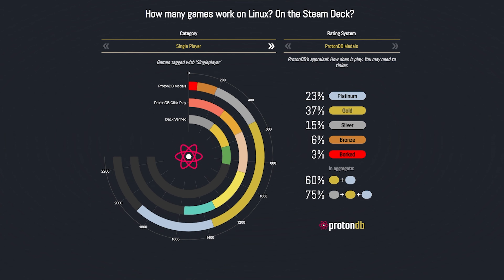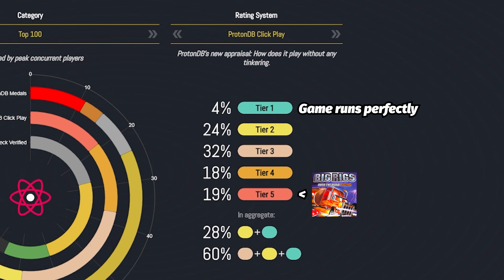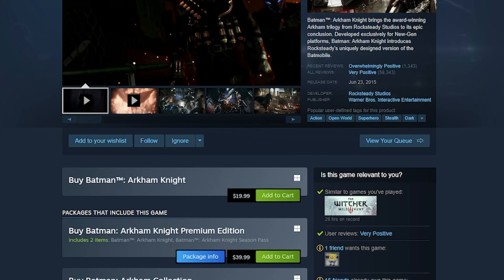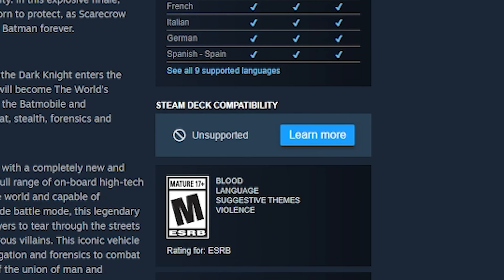From here, you can click the arrows on the left or right under category to change things such as top 100 games, the top 1,000 games, and all Steam games to see what percentage of games are verified. You can also click the arrows under rating system to change to ProtonDB tiers. Those tiers range from the highest tier with nothing but positive reports to the lowest tier where the game is pretty much completely unplayable.